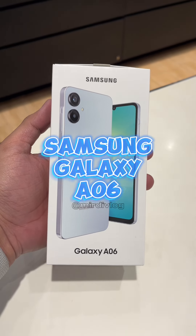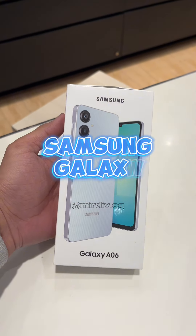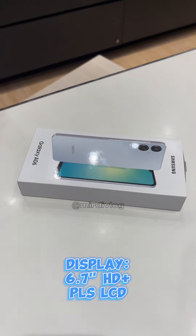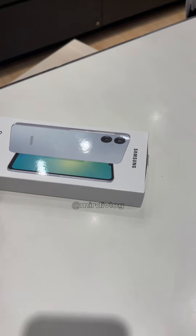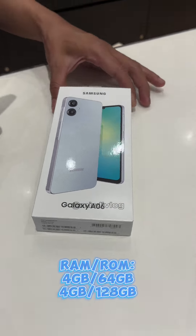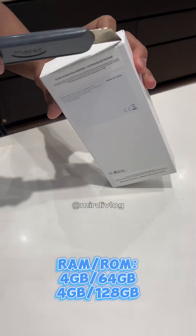Unboxing the latest Samsung Galaxy A06. It comes with a 6.7-inch HD+ PLS LCD display, packed with a MediaTek Helio G85 processor, with 4GB of RAM and up to 128GB of storage.